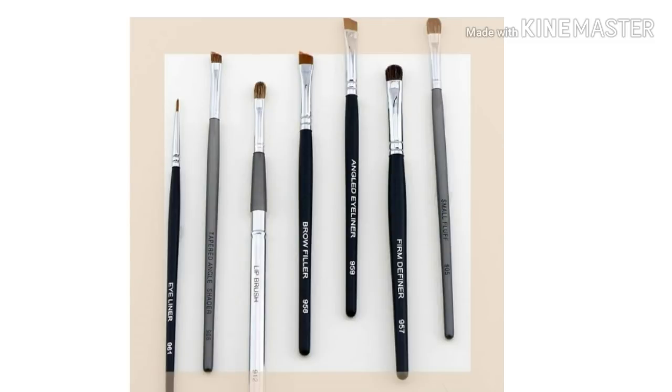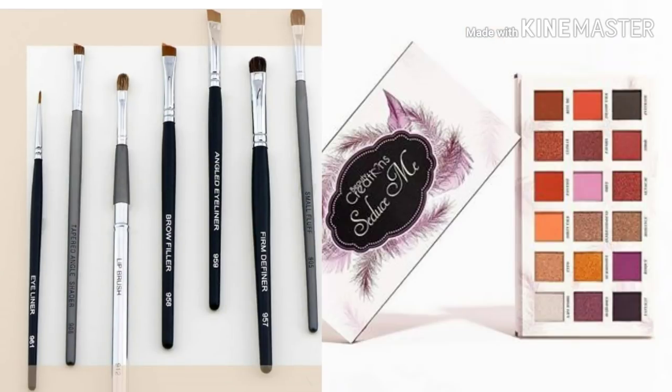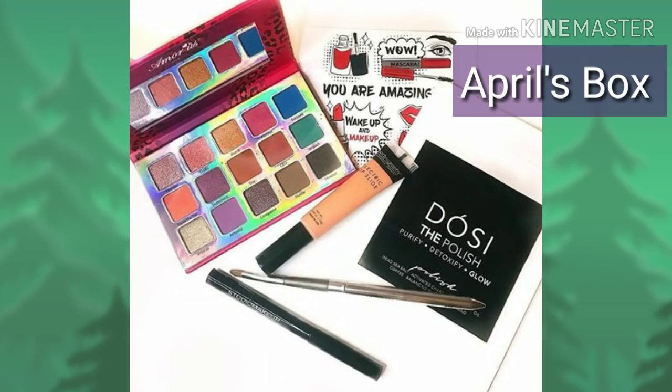Again, you will be getting one of these brushes in your box along with the Beauty Creation Seduce Me palette. There are going to be more spoilers coming out, so make sure your bell is on so you're notified every time I upload. I wanted to get on here quickly and redo this before too many people saw the original video.